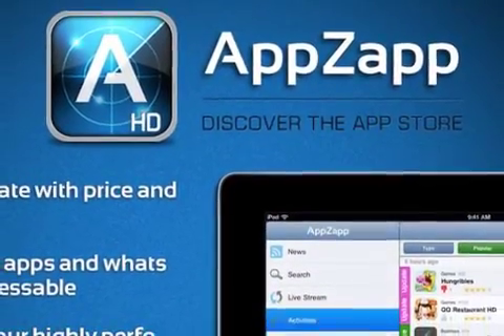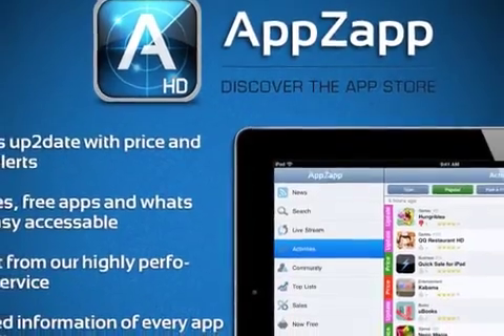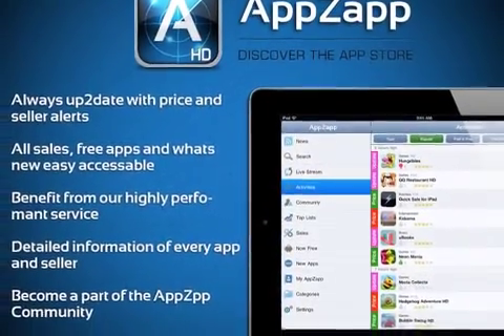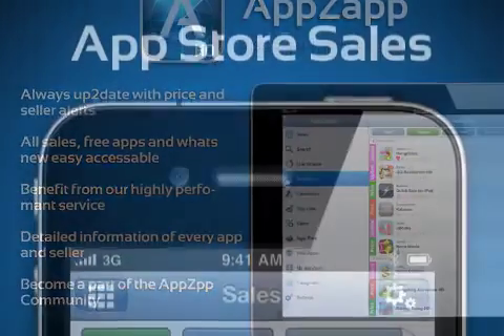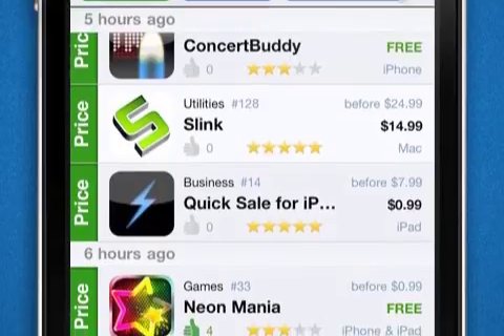AppZapp is your bargain guide for the Apple App Store, with features including price and seller alert, the ability to choose from 123 App Stores, the Mac App Store, and Community Livestream. With all this, you can easily find every app, even if you didn't even know you were looking for it.